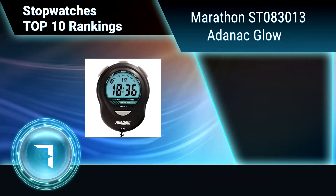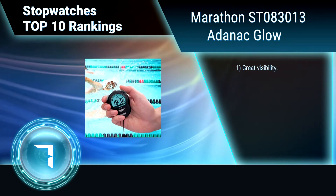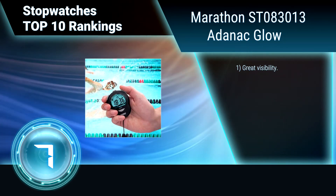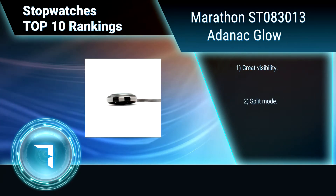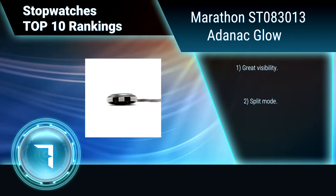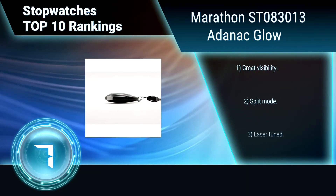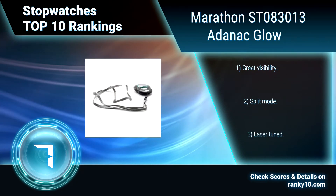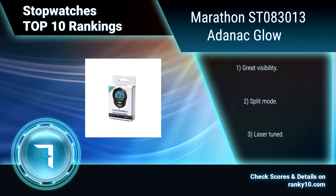Ranking number 7: Marathon ST083013. This stopwatch has a time and calendar feature which displays hour, minute, seconds, month, date, and day, with alarm. It is water, dust, and shock resistant. It comes with a detachable lanyard or neck strap. Key features include great visibility, split mode, and laser tuning.